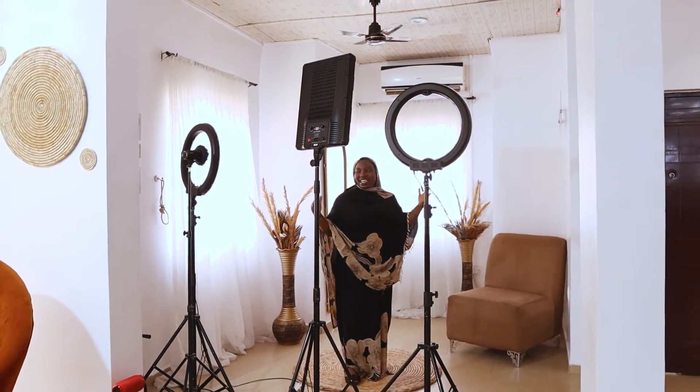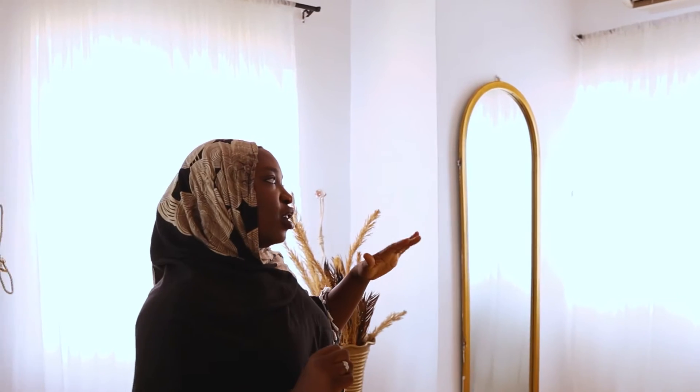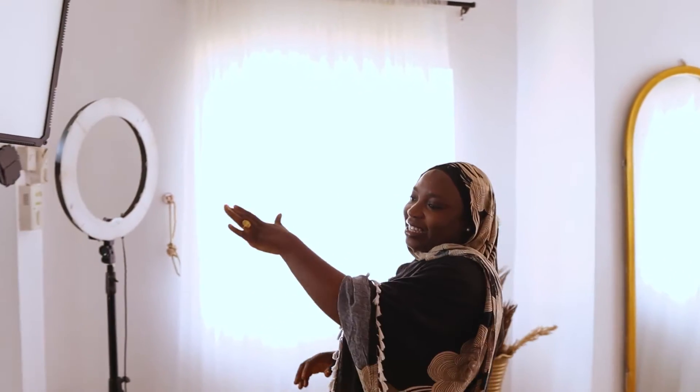This is where I mostly do my makeup, but now I use this as the aesthetic part of the studio. When you say aesthetics, you mean nude, white, simplicity — all of that. I use this part mostly for my pictures when your makeup or dressing is very simple.